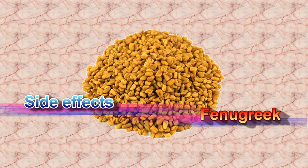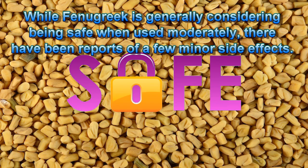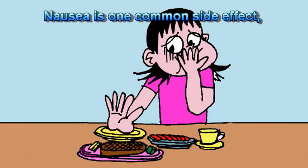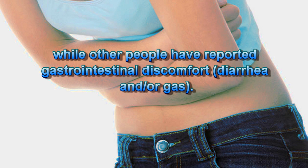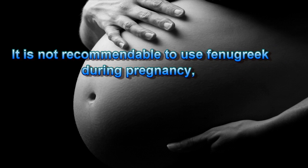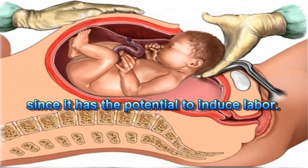Possible side effects of Fenugreek: While fenugreek is generally considered safe when used moderately, there have been reports of a few minor side effects. Nausea is one common side effect, while other people have reported gastrointestinal discomfort and diarrhea. It is not recommended to use fenugreek during pregnancy, since it has the potential to induce labor.